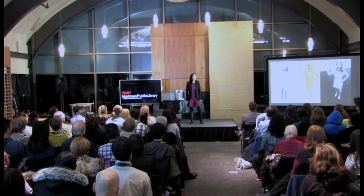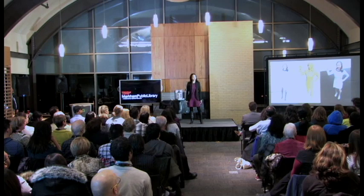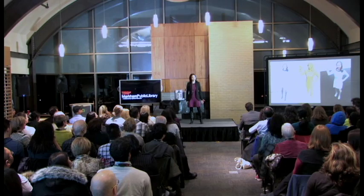This is me with my 3D printed selfie. And you're all welcome to take a selfie with the Star Trek selfie.